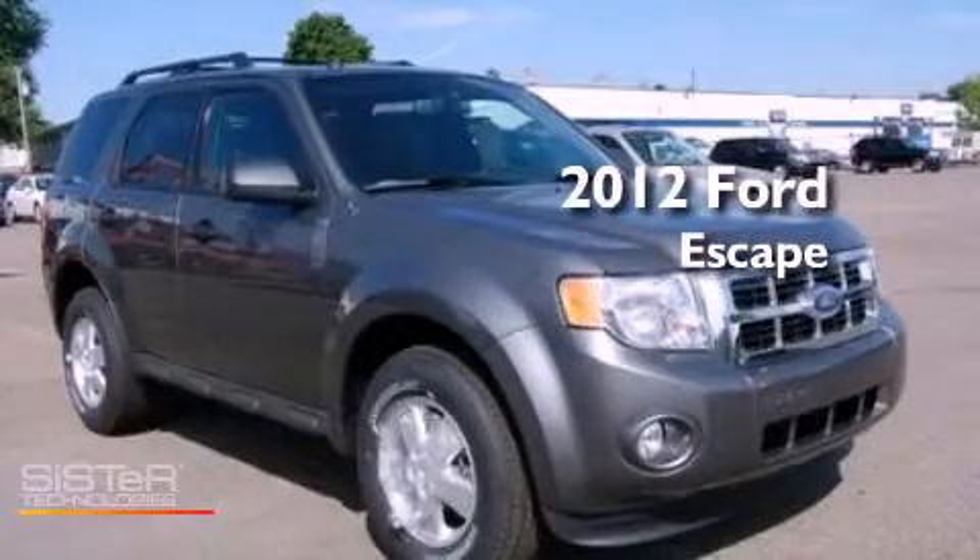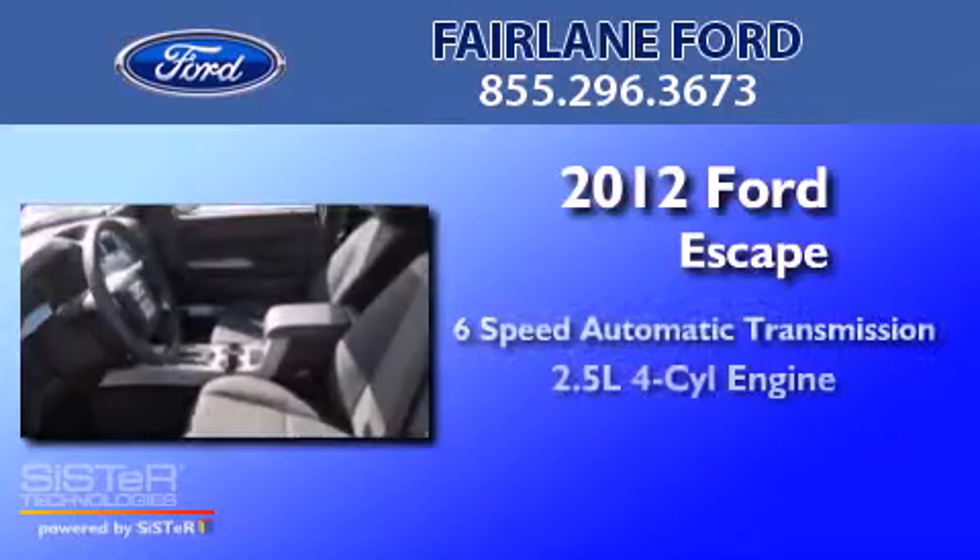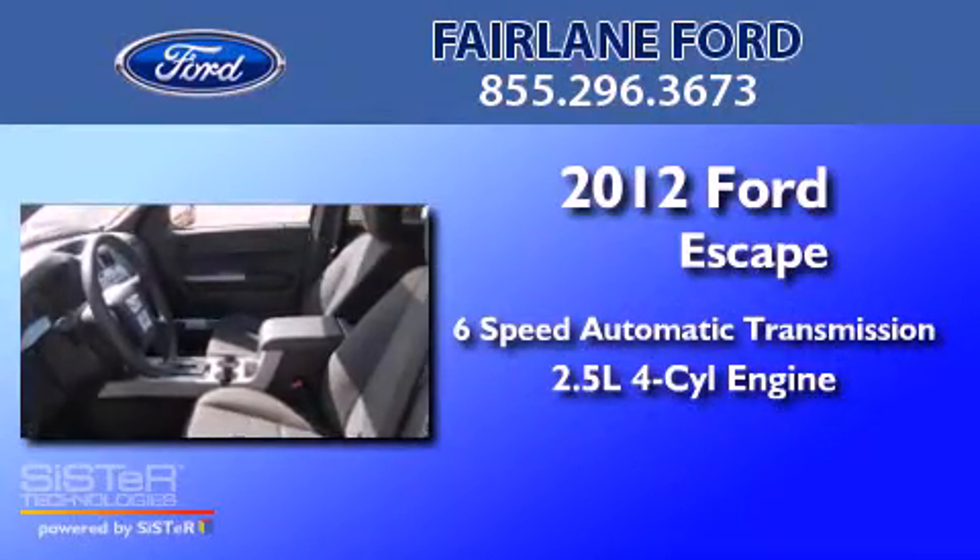This is a brand new 2012 Ford Escape with an inline four-cylinder engine. Its top features include air conditioning, an auto-dimming rearview mirror, external temperature display, and leather steering wheel trim.